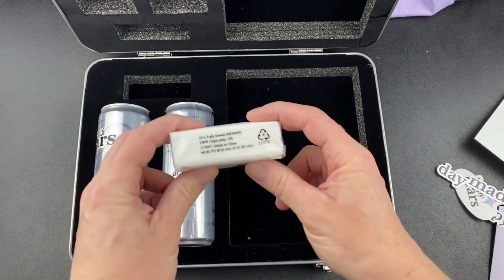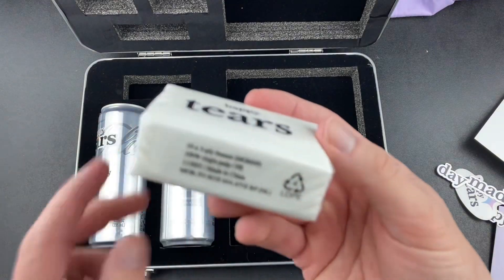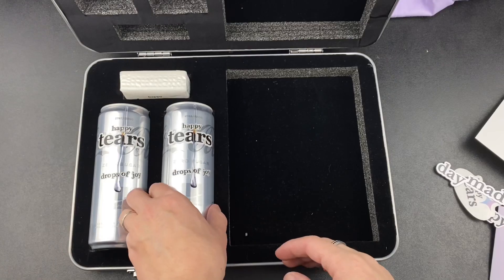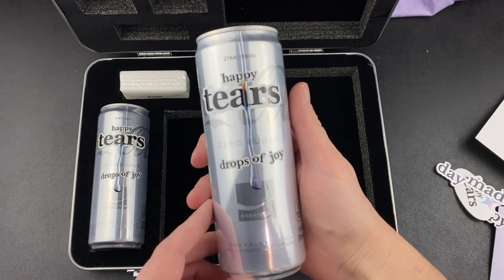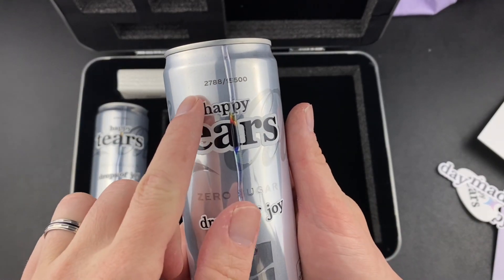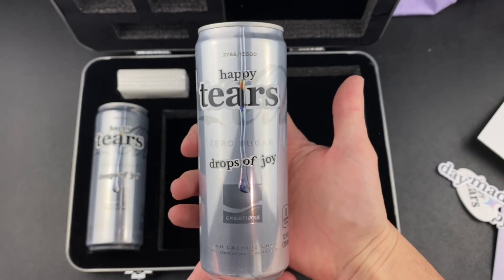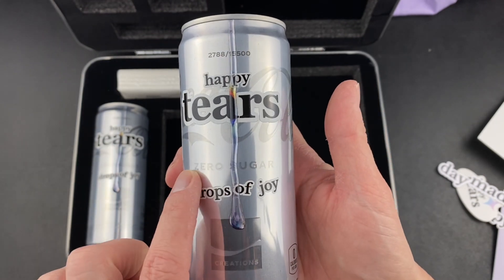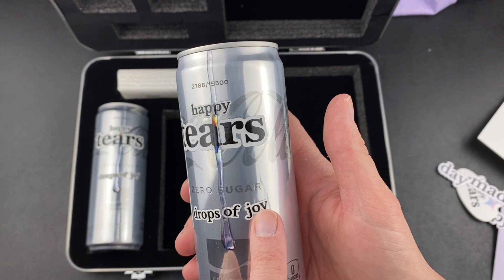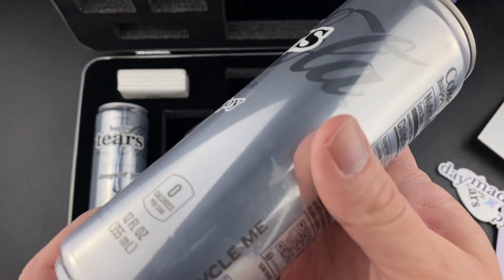I thought this was a bar of soap, but these are tissues. Happy tears — makes sense. Here is a can of Coca-Cola Happy Tears. This is number 2,788 of 15,500 cans. Limited edition. These all feel very stick-on, like someone literally stuck this on — it's a sticker — and it feels raised everywhere.